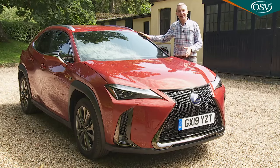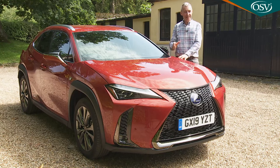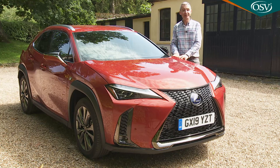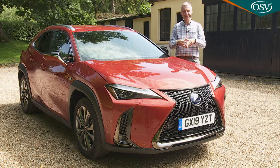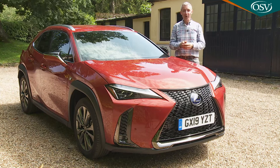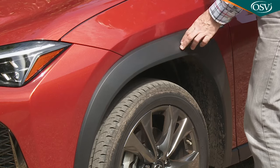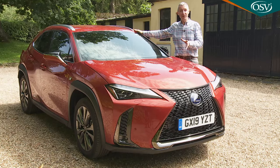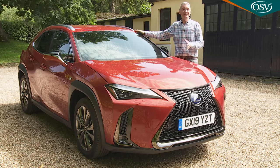Lexus design has always been angular and different, and the UX does indeed offer a distinctive take on what a small premium SUV should look like. The Japanese brand didn't want to conform to the established, solid, chunky crossover look. As a result, were it not for the roof rails and the faintly squircular-shaped wheel arch cladding, you might struggle to visually pigeonhole this as an SUV at all. Maybe that's just the point.